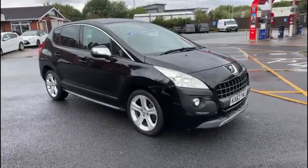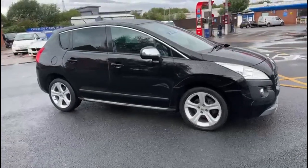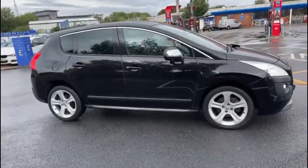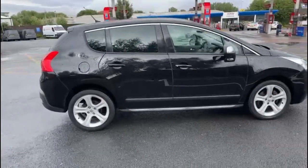I'll start the video off with just a slow walk around the outside. If you do see anything on the paintwork etc that I feel I should point out to you, then I will be honest enough to do so. I can assure you inside and outside the car's in excellent condition.